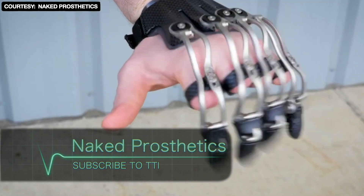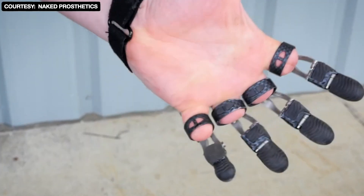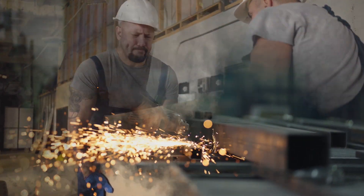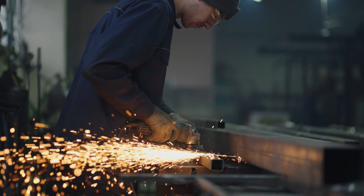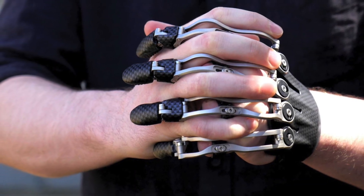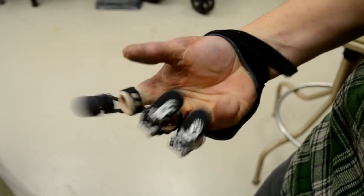Naked Prosthetics. Some types of work require hard labor and there is always a chance of getting injured during such tasks. But now, a company called Naked Prosthetics helps those who suffered finger amputations at the workplace.